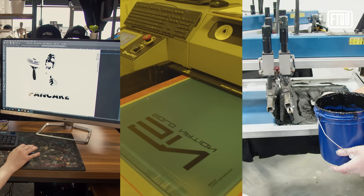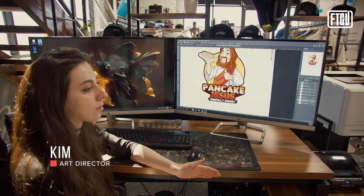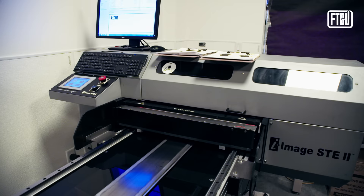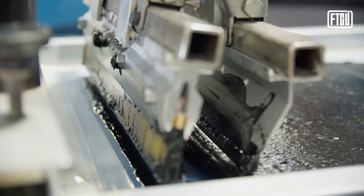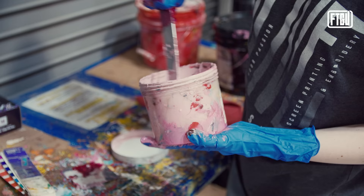To get started, you need to understand the basics of screen printing, beginning with color separation. Color separation is when you take the design and separate each color onto different screens so that when they print, they all come together as the final image. Your art must be separated according to each color, because each screen can only apply one color at a time. Depending on how many colors your artwork contains, it may take multiple screens to completely print your design.